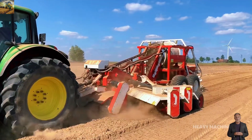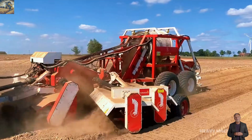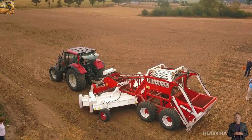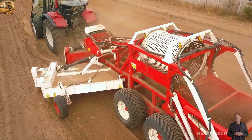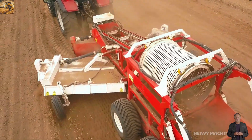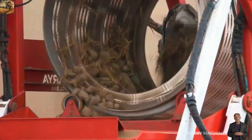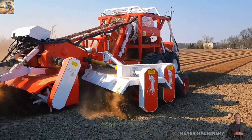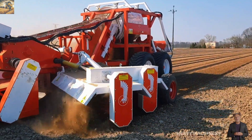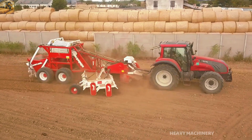Do you believe that a machine can automatically collect stones, clean the soil and protect crops? That's exactly what Husaria S CS100 does. This modern stone collector efficiently removes rocks ranging from 2.5 to 50 cm in diameter from fields, ensuring quick and effective soil cleaning. With a working depth of up to 20 cm, the machine thoroughly cleans the land, helping farmers save effort and increase crop productivity.